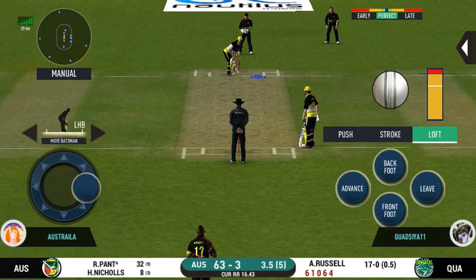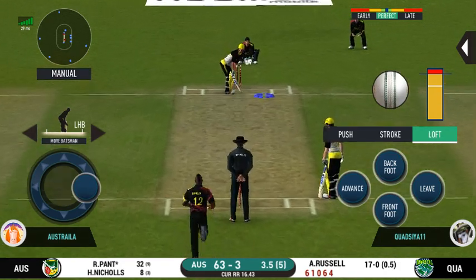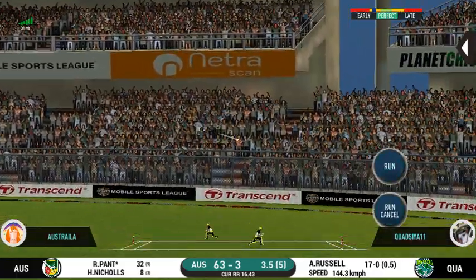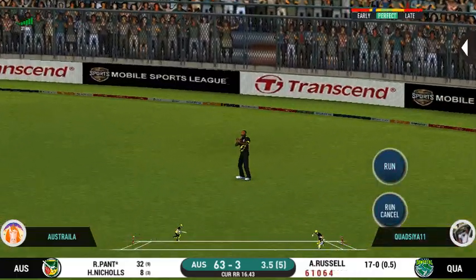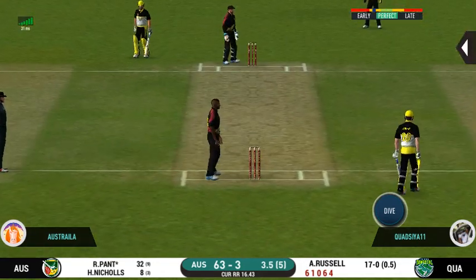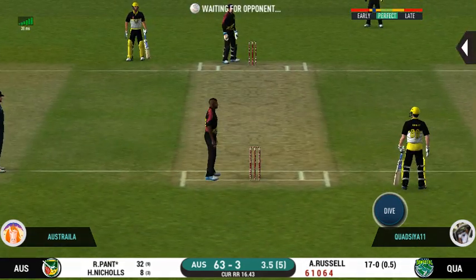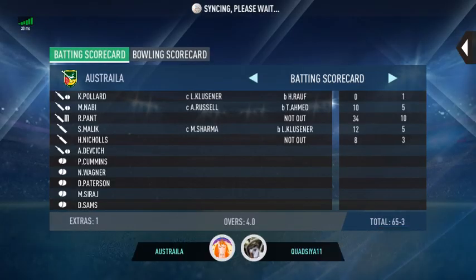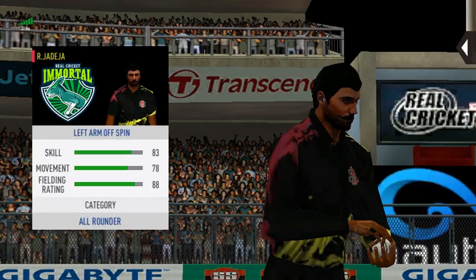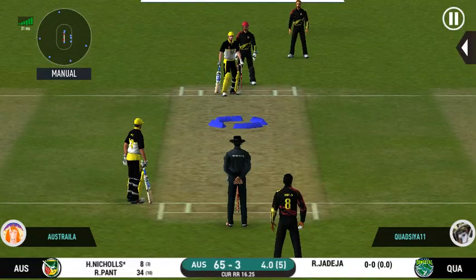He seems to have carried his form from the last match. That's into the gap — should look for two. That is excellent running between the wickets. Change in bowling — spinner into the attack now.